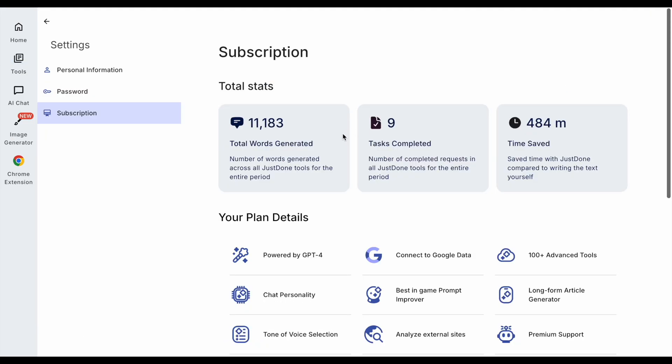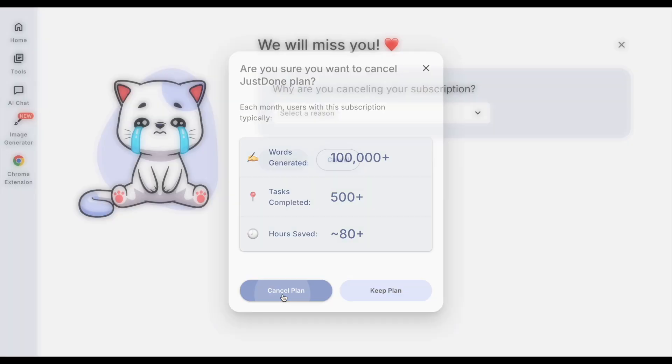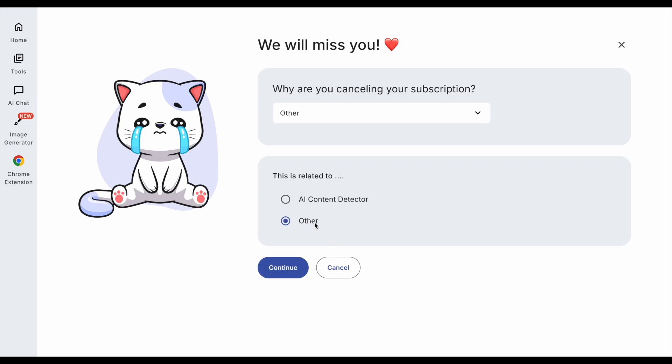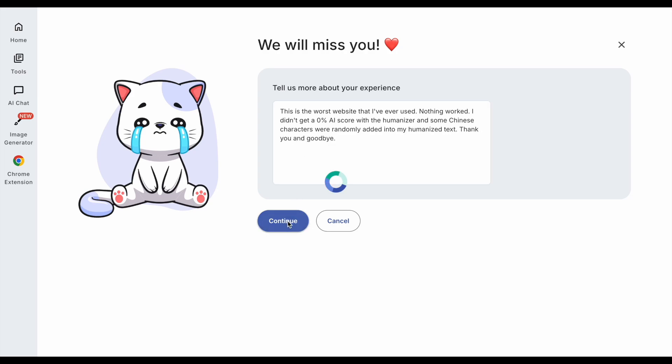Time to cancel my account with Just Done — it's basically useless. The website is defective and really difficult to use. The AI detector is totally inaccurate. The essay tool is hard to use and awful quality. The humanized text isn't good, doesn't get 0% AI scores, and may include Chinese characters. Critically, Just Done is terrible value for money. I'm going to recommend that you avoid this one like the plague. Please remember to like, share and subscribe. If you have any requests or questions, let me know in the comments. I'll see you again in the next video.